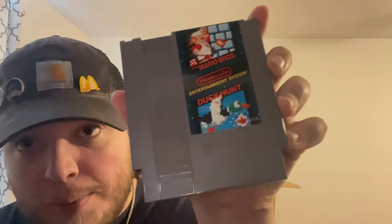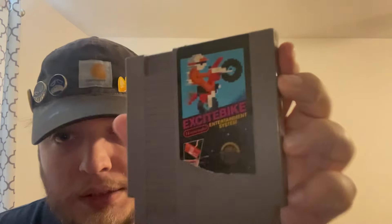Going into the NES games: Mario Bros./Duck Hunt classic, Excitebike (a little chewed up), Top Gun, and Super Mario Bros. 2 — which is actually very crisp. That's all the NES games.